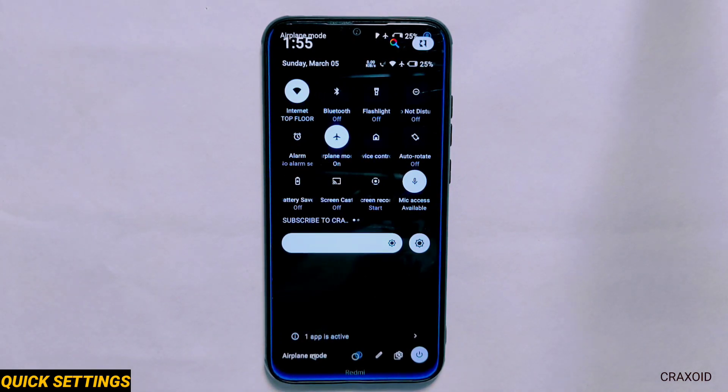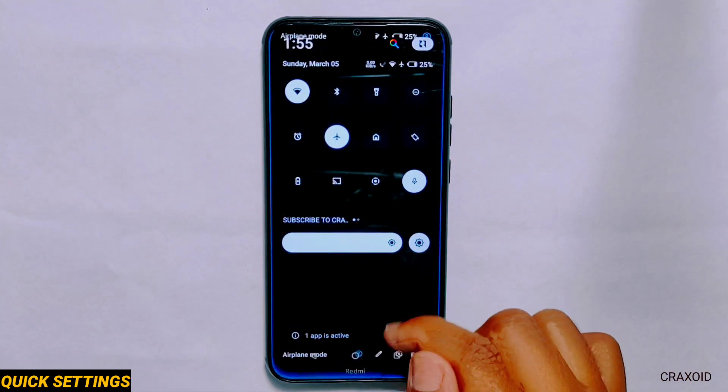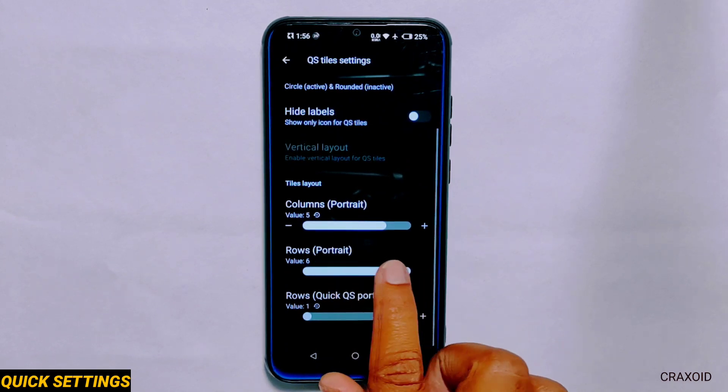You can also hide labels, which looks something like this on screen. And you can change the number of rows and columns according to your preferences.